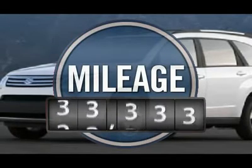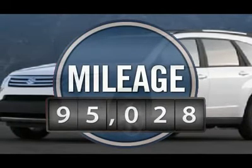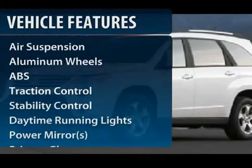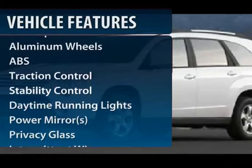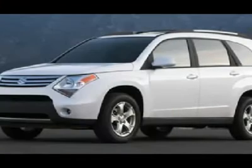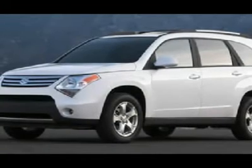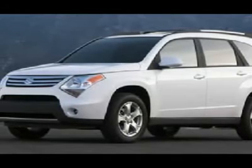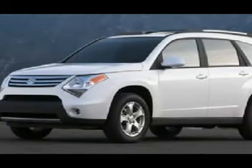This vehicle has less than 100,000 miles. Here are some of this vehicle's great options: stability control, anti-lock braking system, traction control, air conditioning, adjustable steering wheel, driver airbag, aluminum wheels, cruise control, floor mats, and keyless entry.